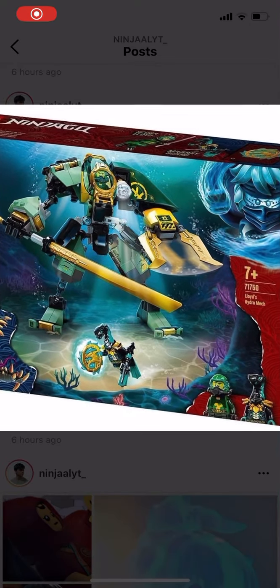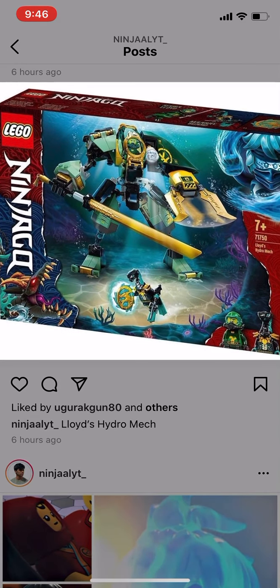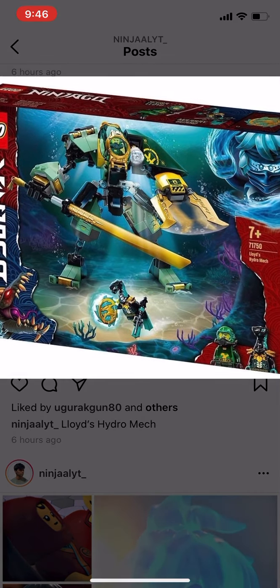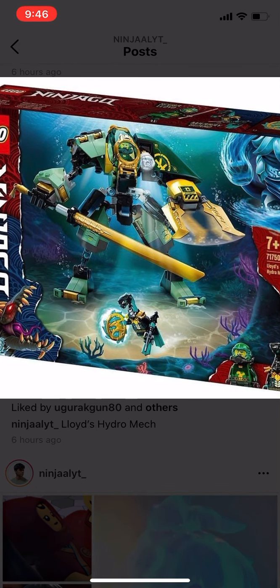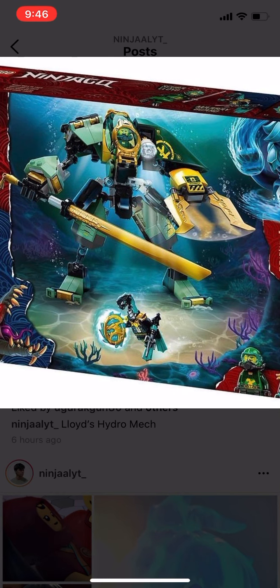Hey guys, welcome back to my channel. In this video I'll be looking at some Ninjago Season 15 sets. Here we have Lloyd's Hydro Mech — this thing looks simple but it's pretty cool.